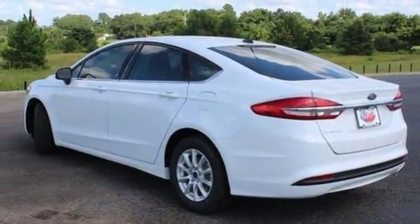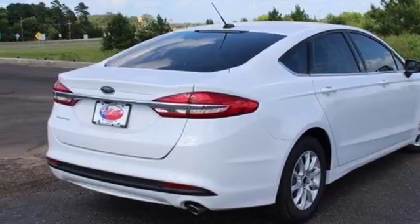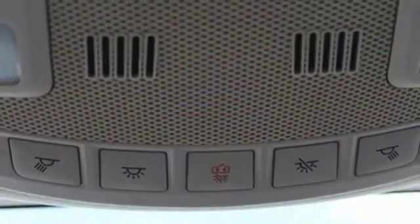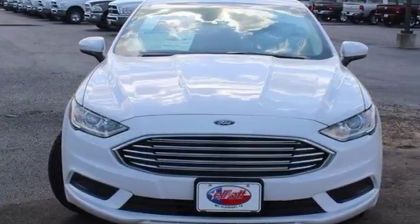Whether it's a road trip or a quick trip, this Fusion keeps the journey easy with climate control, MyFord Mobile, and 60/40 fold-down split rear seat back. This charming Fusion is the perfect fit for your life.